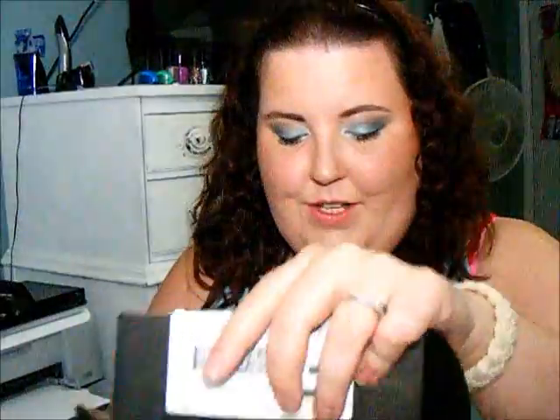I did do a review a couple months ago, so I did open the package for the sake of time, but I didn't open the actual product.